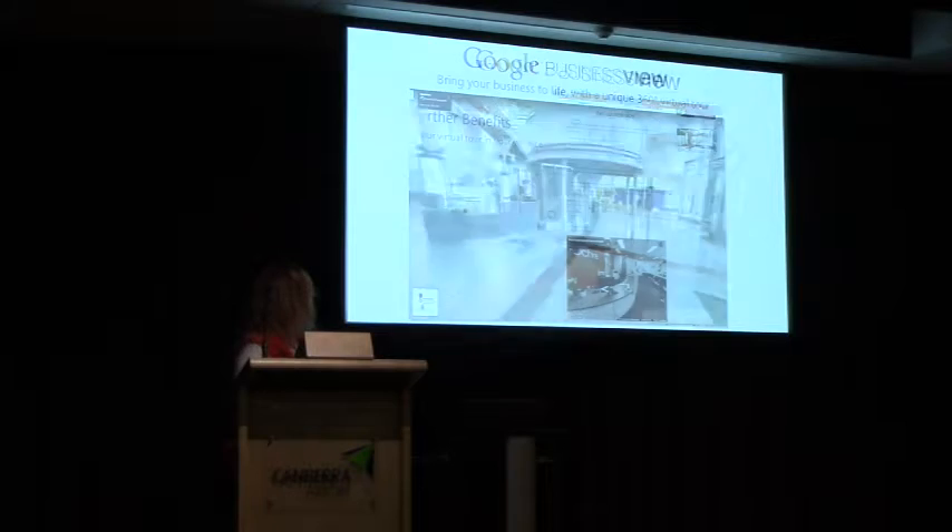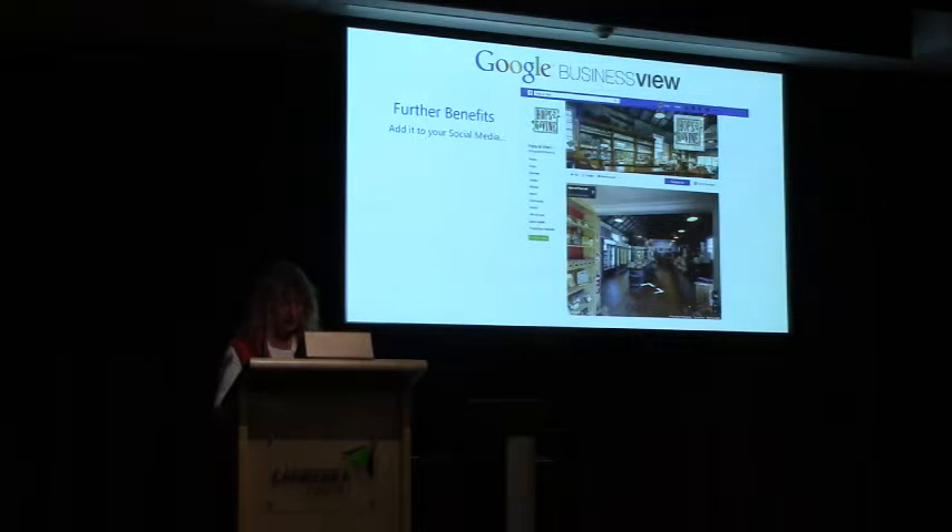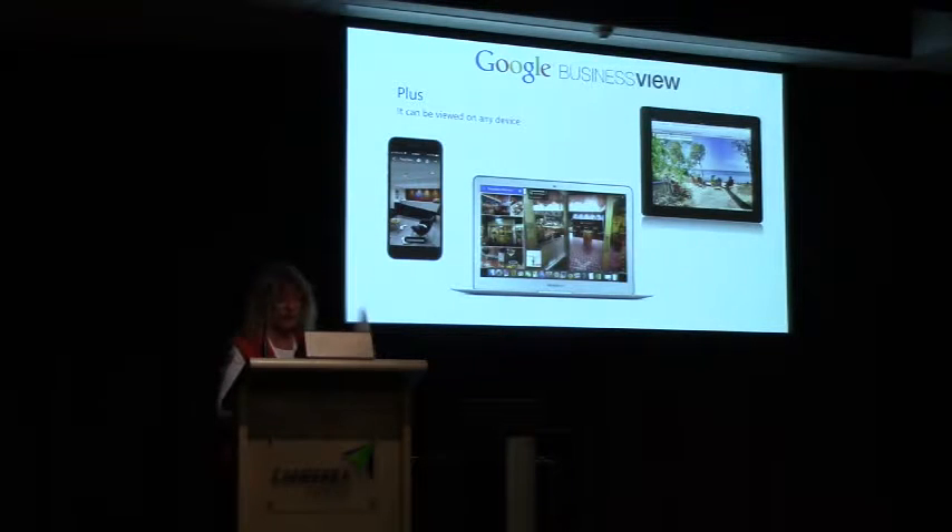Further benefits are that you can embed the tour in your website, like the New Local Health in Kingston have done, and you can add it to your Facebook page and people can go straight through there and walk around. I instruct you how to do both of those things once you've actually had your virtual tour published. Plus it can be viewed on any device.